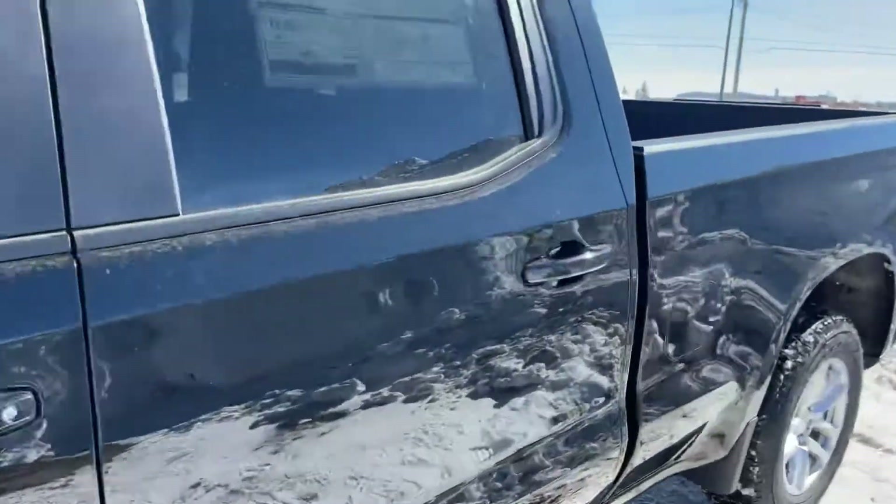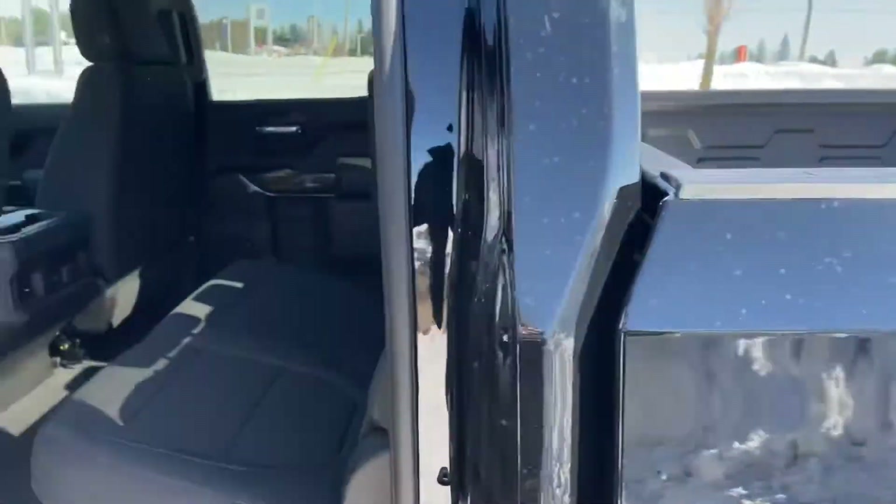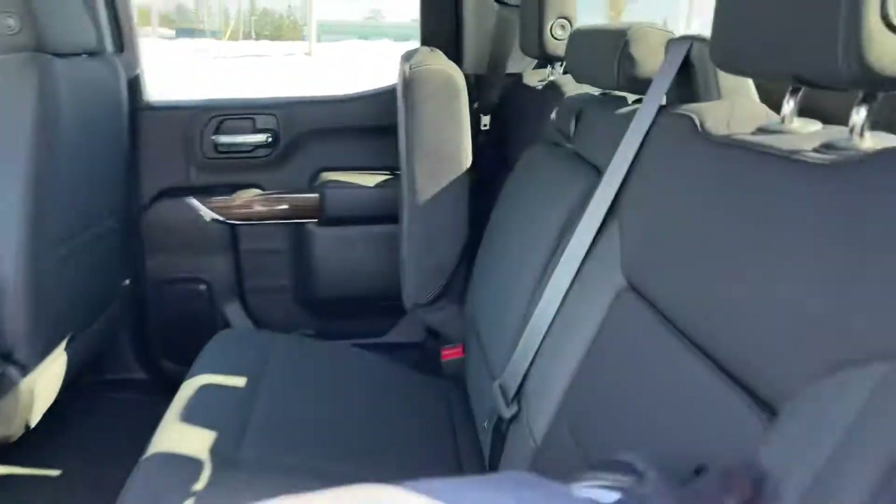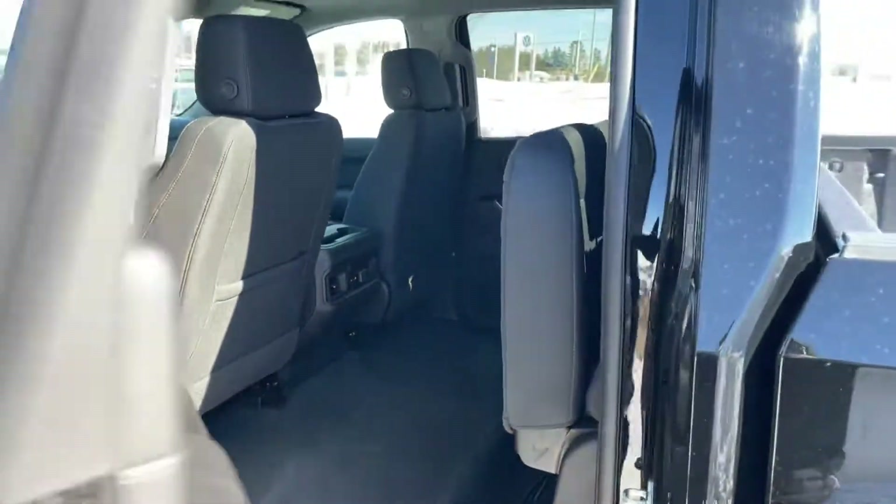Heading out to the back, as mentioned, this is the larger four-door, so there's tons of room. Cloth interior throughout this one. There's a nice little storage area here in the back of the seats, and of course these seats will flip up as well.